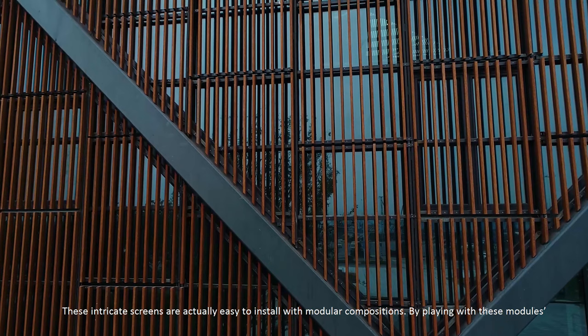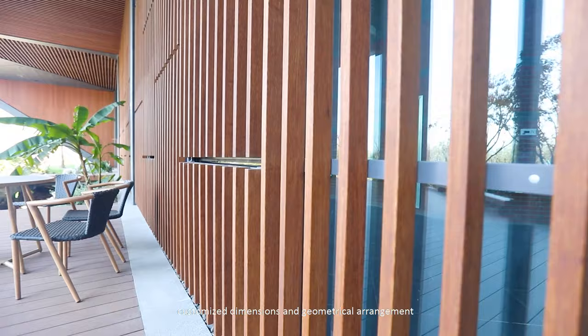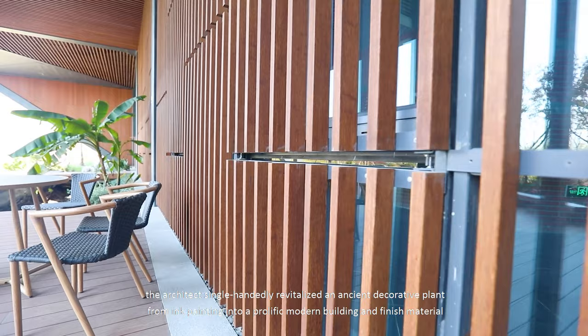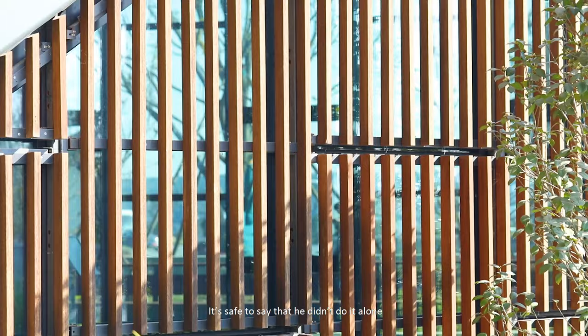These intricate screens are actually easy to install with modular compositions. By playing with these modules, customized dimensions and geometrical arrangement, the architect single-handedly revitalized an ancient decorative plan from the ink painting into a prolific modern building finish material.